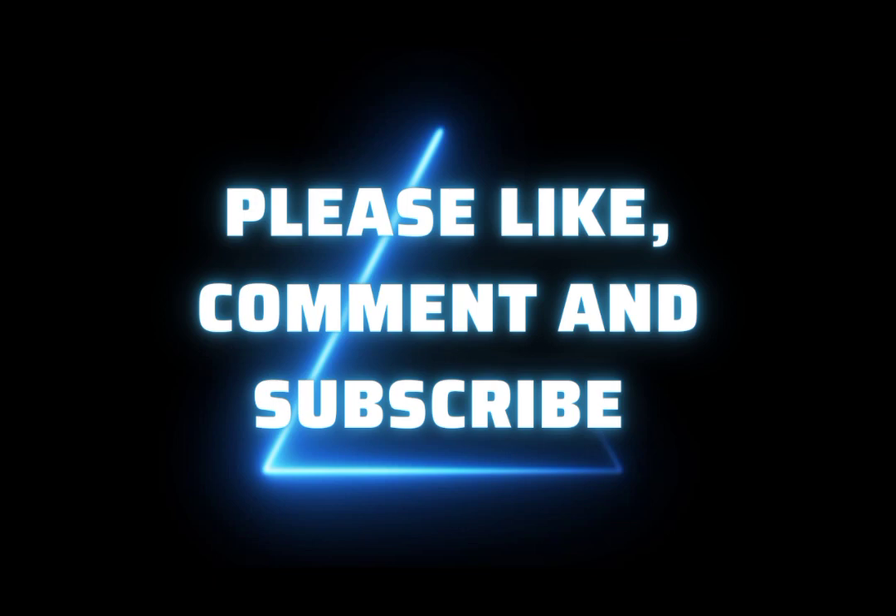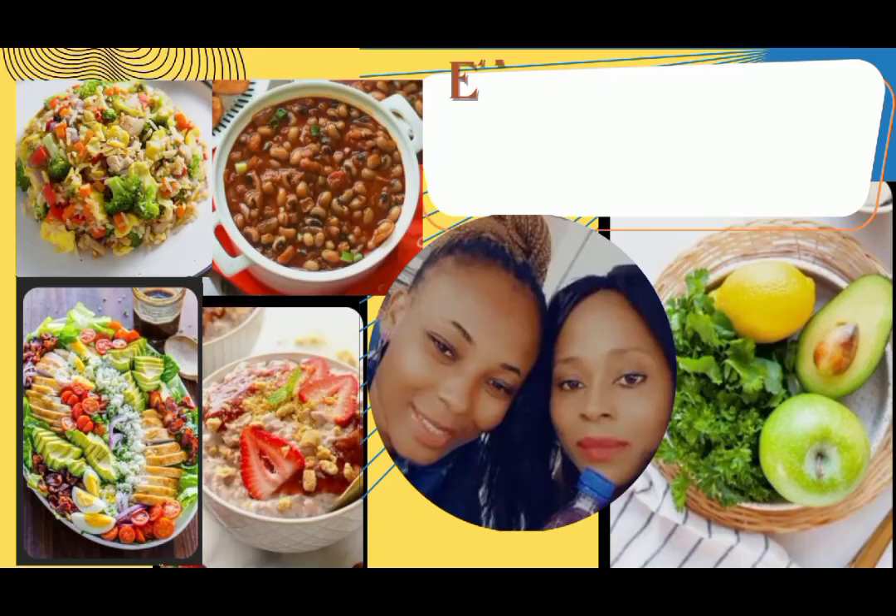Hope you enjoyed this video. Thank you so much for watching to the end. See you in our next video.